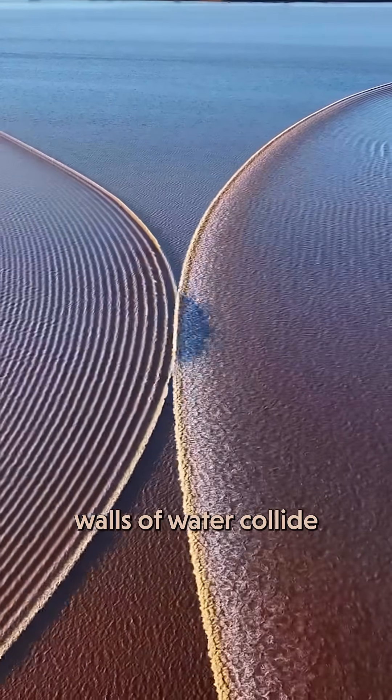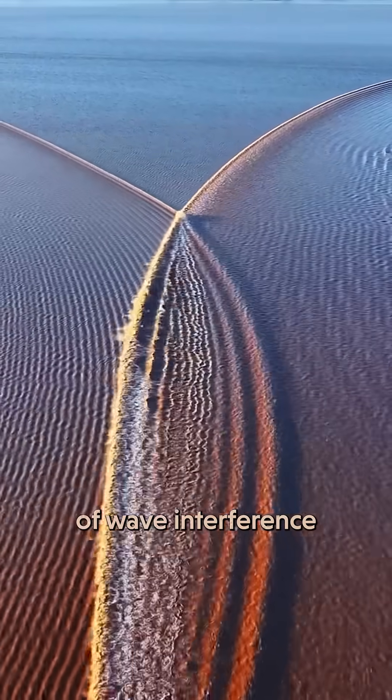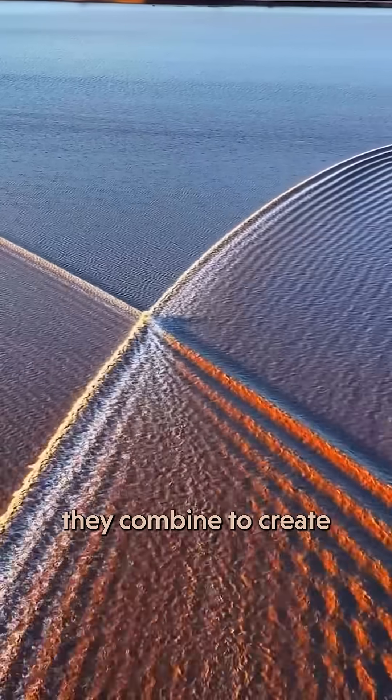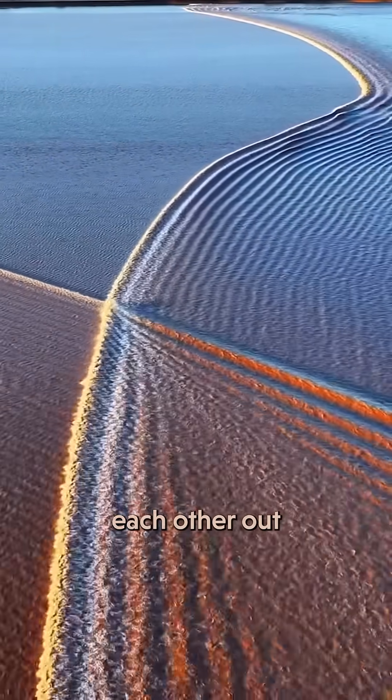So when those enormous walls of water collide, these patterns form as the result of wave interference. Where crests collide, they combine to create even higher peaks. Where crests meet troughs, they cancel each other out.